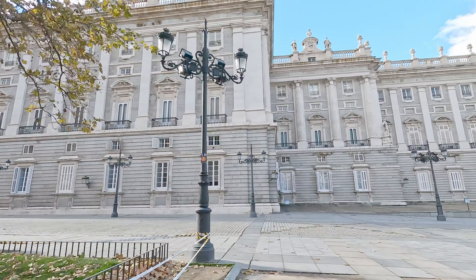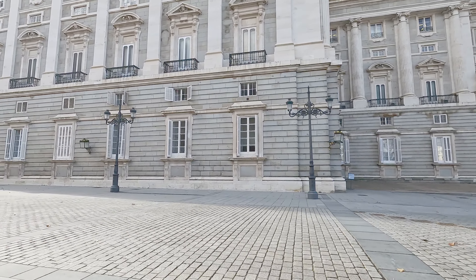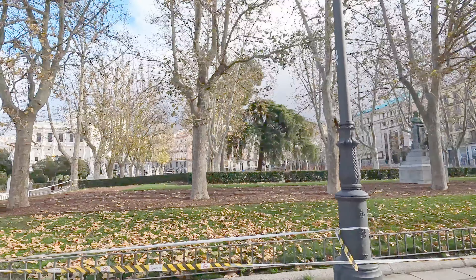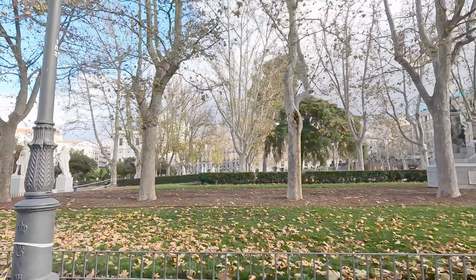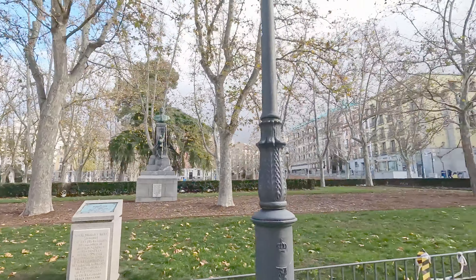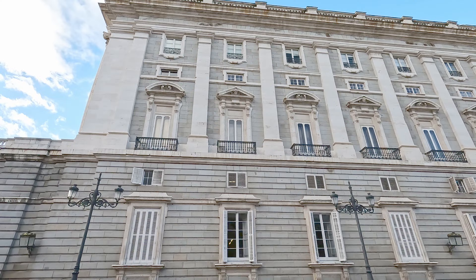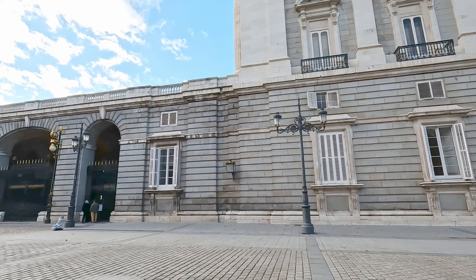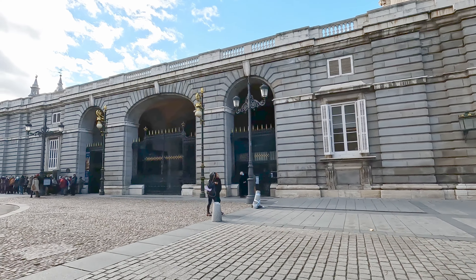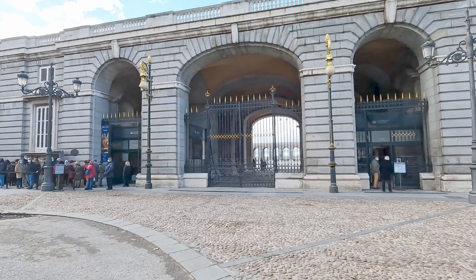Unsurprisingly, one of the most impressive landmarks in Madrid is the Royal Palace, right in front of us. It's the official residence of the Spanish royal family in Madrid, though our understanding is that they've chosen not to live here and instead live at a palace in another city, so this is only used for state ceremonies. It's the largest royal palace in Europe — as you can see, it looks pretty massive, with 3,418 rooms.